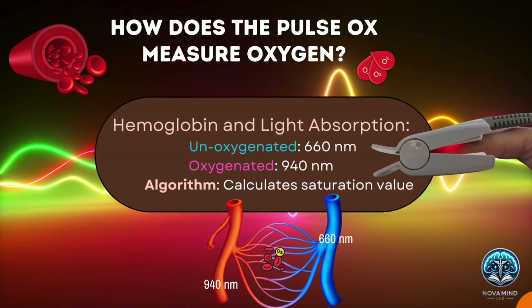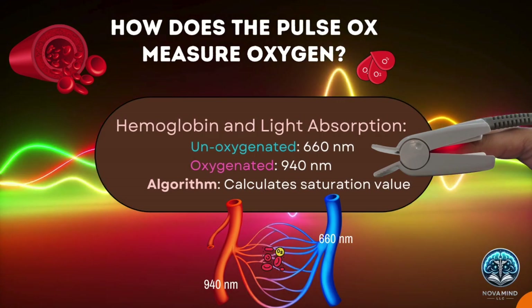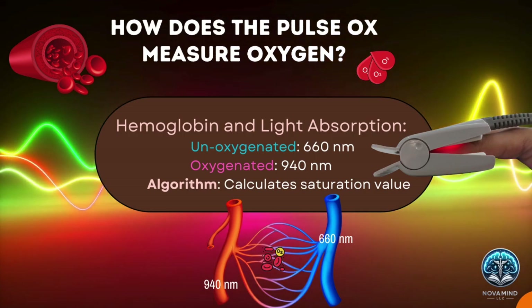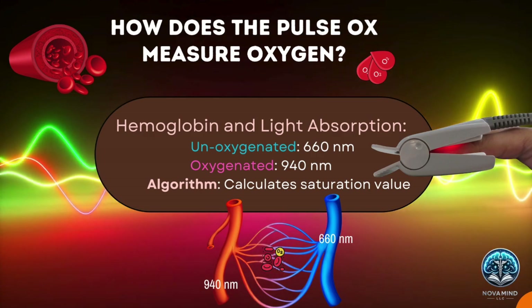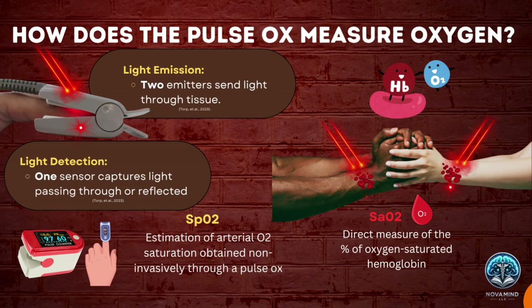How does the pulse oximeter measure oxygen levels in our blood? Deoxygenated and oxygenated hemoglobin absorb light at different wavelengths — 660 and 940 nanometers respectively. The absorbed light is processed by a proprietary algorithm in the pulse oximeter to display a saturation value. The pulse oximeter probe has two light emitters and one light detector aligned to capture the light on the other side of the tissue bed, or the reflection of light from a site such as the forehead. One side emits the light and on the other side a detector measures how much light passes through or bounces back from the skin.